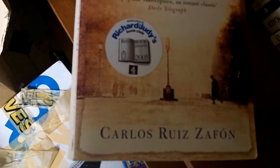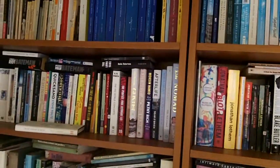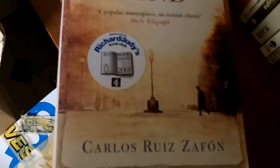And that brings us to Z, the final letter: Carlos Ruiz Zafón, Shadow of the Wind. Has he written anything else? I have no idea. But look at this — a sticker saying 'Richard and Judy's Book Club.' Now, out of all these books — let's say about 700 books in total — this is the only one recommended to me by Richard and Judy. It just so happened when I bought it that it had the approbation of that sticker.